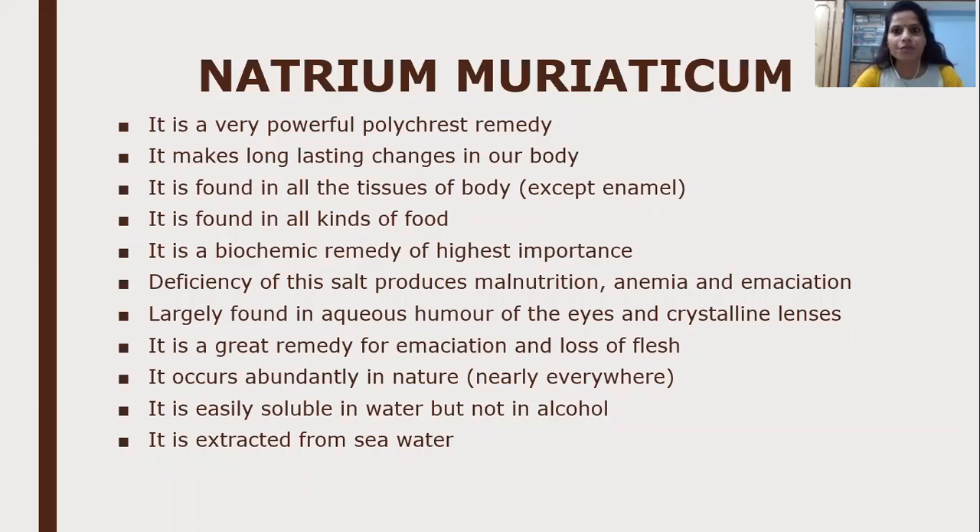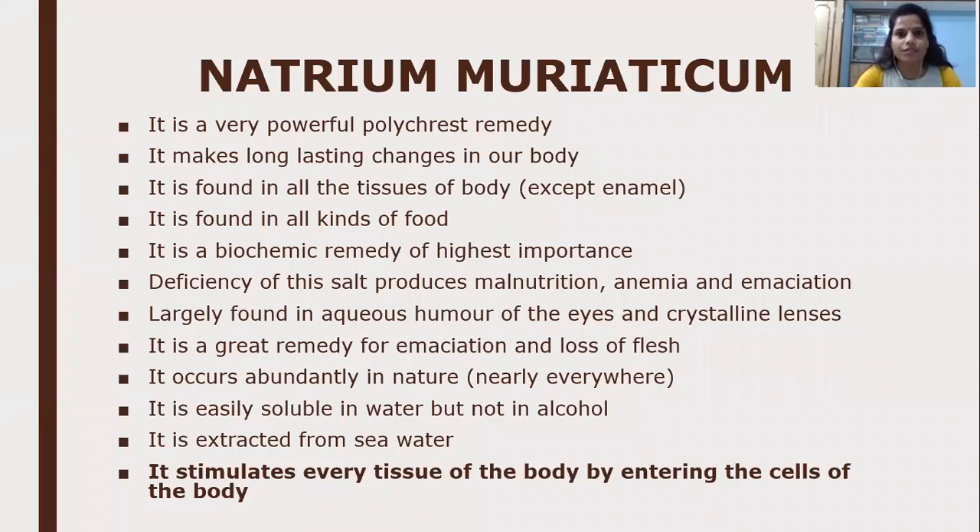One interesting fact about sodium chloride or Natrum Muriaticum: it comprises around 2.6 percent of our earth's crust. It is easily soluble in water but not in alcohol, and it is extracted from sea water. It is a very important point that Natrum Muriaticum stimulates every tissue of the body by entering the cells of the body.